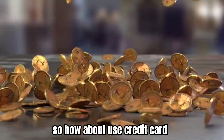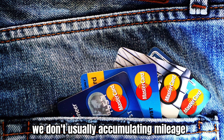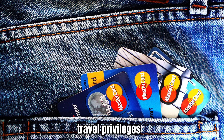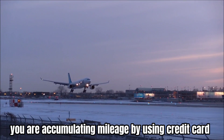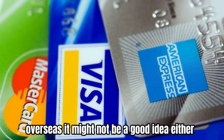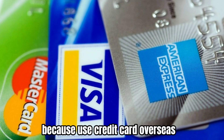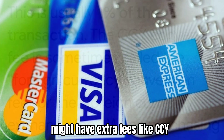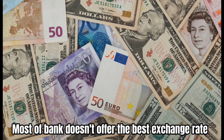So how about using a credit card? Most of the crew don't usually accumulate mileage because we have some travel privileges with the airline. But even if you are accumulating mileage by using a credit card overseas, it might not be a good idea either. Because using a credit card overseas might have extra fees like a currency conversion fee — usually 1% of the transaction — plus a service charge, and most banks don't offer the best exchange rate.